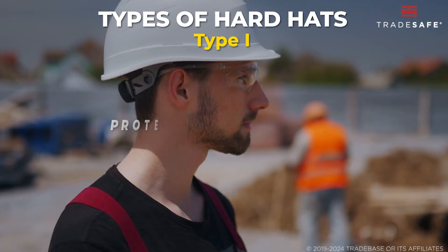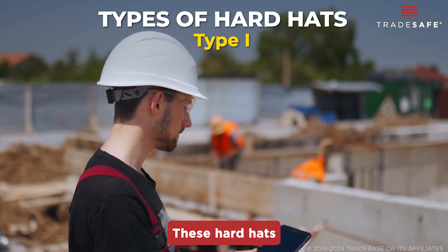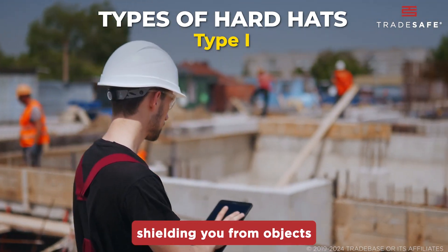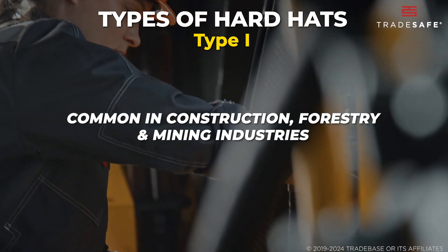Type 1 hard hats are your go-to for protection against impacts to the top of the head. These hard hats have a full brim, shielding you from objects falling from above. These are common in the construction, forestry, and mining industries.